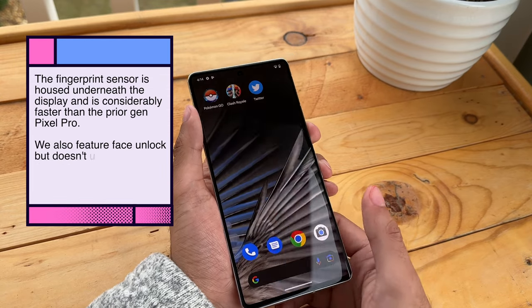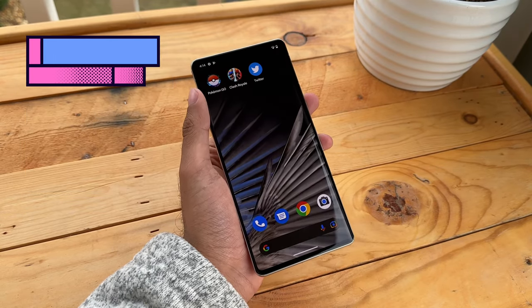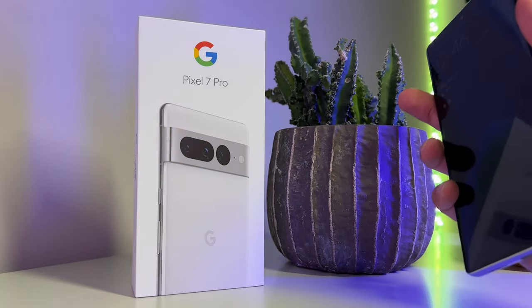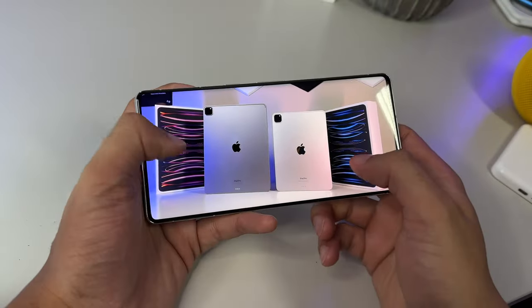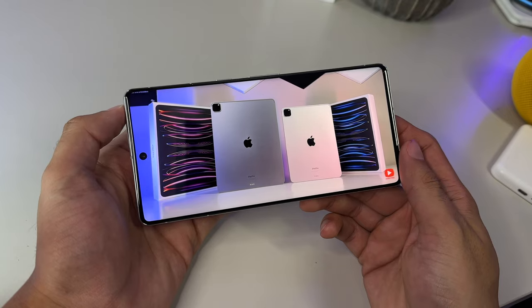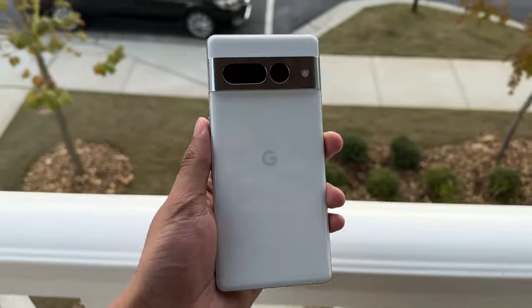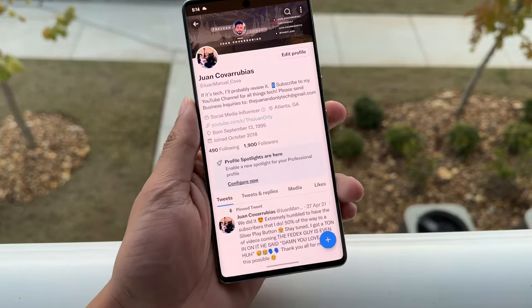The display measures 6.7 inches with a 3120x1440 pixel resolution — unchanged from the Pixel 6 Pro. The display looks gorgeous with bold and punchy colors, and a distinct look that's different from an iPhone display in a good way. It's large enough for gaming and watching YouTube or Netflix, though those with small hands may find one-handed use cumbersome. Outdoors is where the Pixel 7 Pro shines above its predecessor, reaching a maximum peak brightness of 1400 nits — a stark contrast to the Pixel 6 Pro's 800 nits.